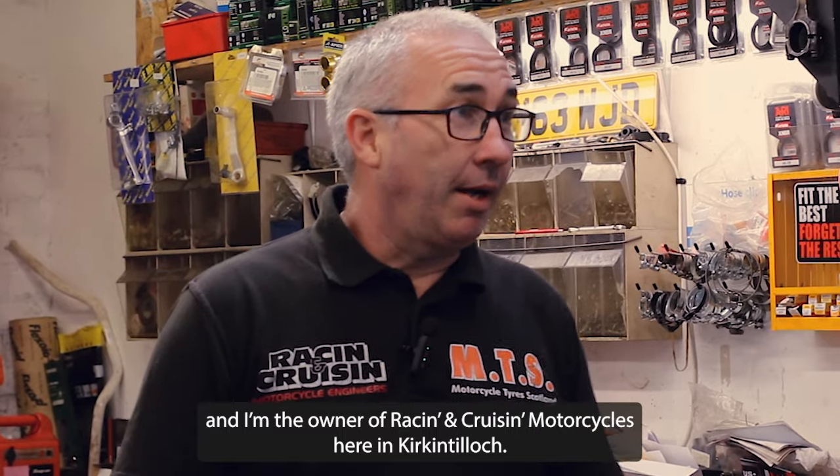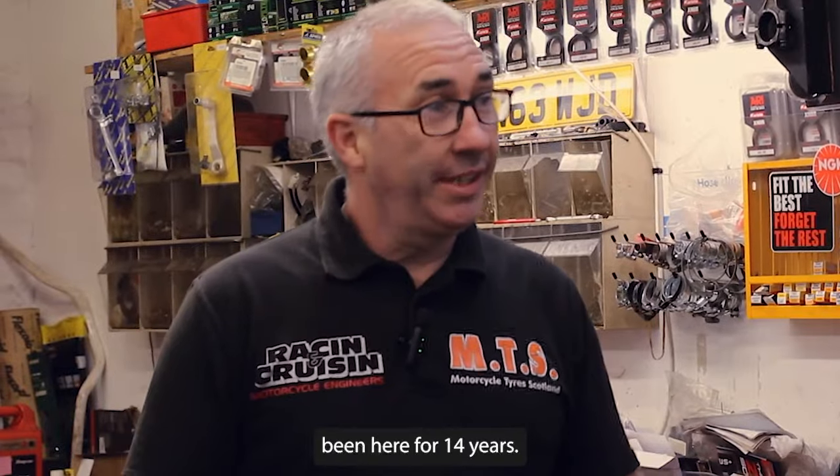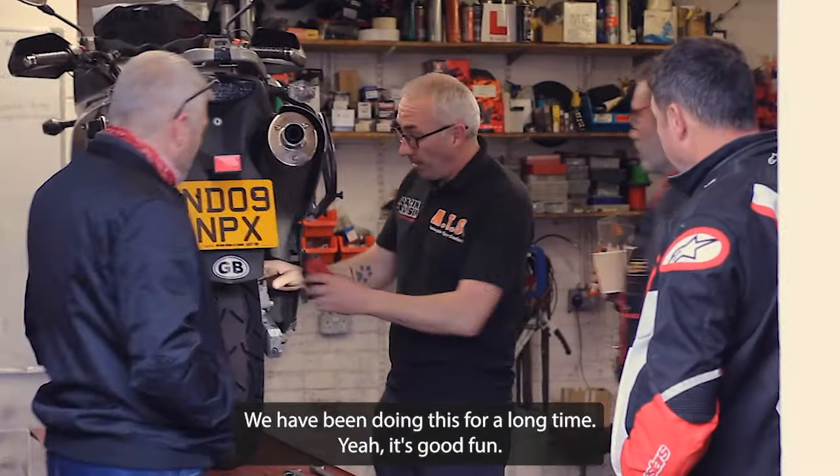My name is Craig and I'm the owner of Racing, Cruising, Motorcycles here in Curtin-Tillis. I've been here for 14 years and we've been doing this for a long time.